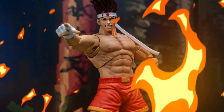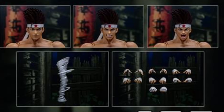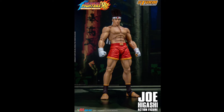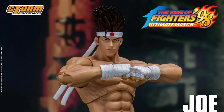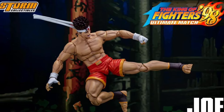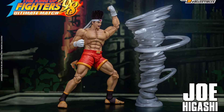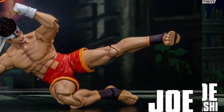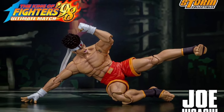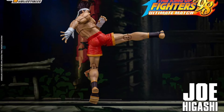Storm Collectibles, The King of Fighters 98, 1/12 scale, Ultimate Match — Joe Higashi. Quarter 2 of 2025 and 90 bucks. He's got three head sculpts, some extra hands, and a Hurricane effects piece. Looks great. They are keeping the prices low on these guys, considering so much stuff has gone up in price recently. 90 bucks — that's not too bad.